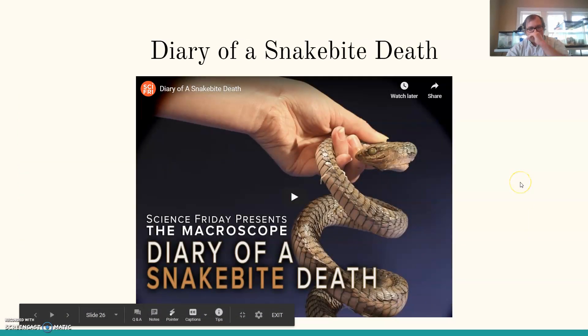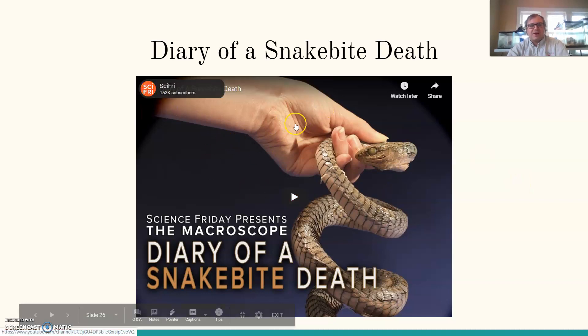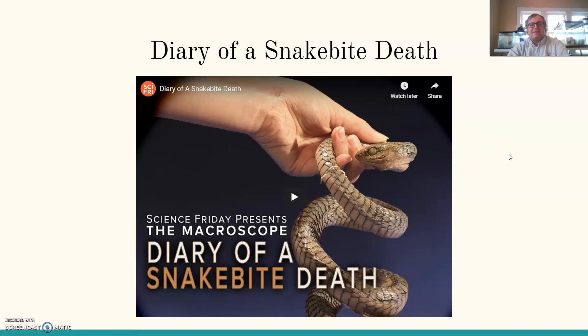If you're looking at this on Classroom, there's a Science Friday video here about the diary of a snake bite death. It follows someone who worked at Chicago's Field Museum who was bitten by a venomous snake and kept a diary of his last days before he died. It's an emotionally unsettling but powerful video about how venom works.